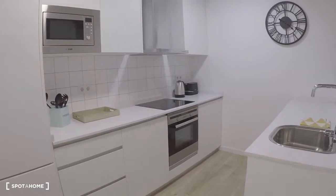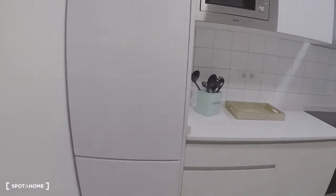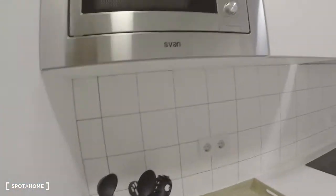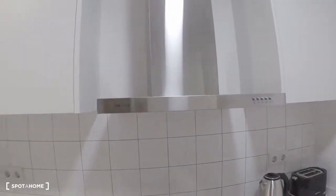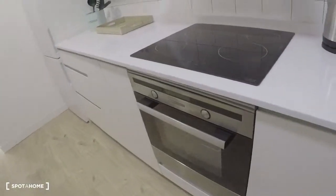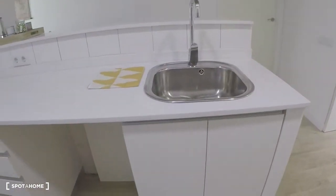Here is the kitchen; it's fully equipped — freezer, microwave, stove, kettle, toaster, oven, and sink.